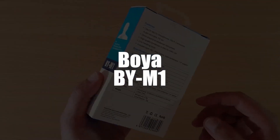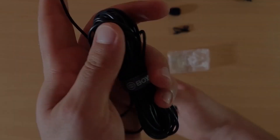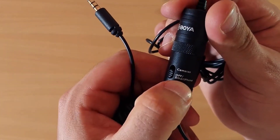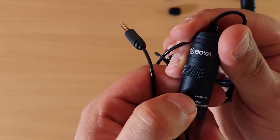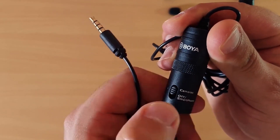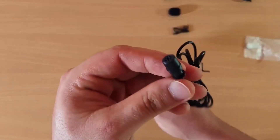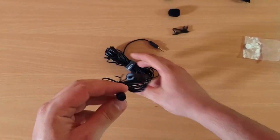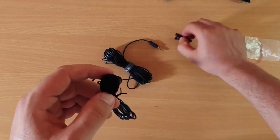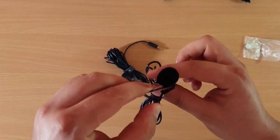In first place, we selected the BOYA BY-M1 Lavalier Mic. We have a model that is ideal for video use, designed for cameras, camcorders, and audio recorders. It incorporates a standard 3.5mm audio jack, omnidirectional detection technology, and an innovative noise cancellation function. This filters background noise automatically and picks up only clear and clean sounds. It comes with a clip to allow you to hang it better while in use, and a sponge noise reducer which is perfect if you plan to use it outdoors.